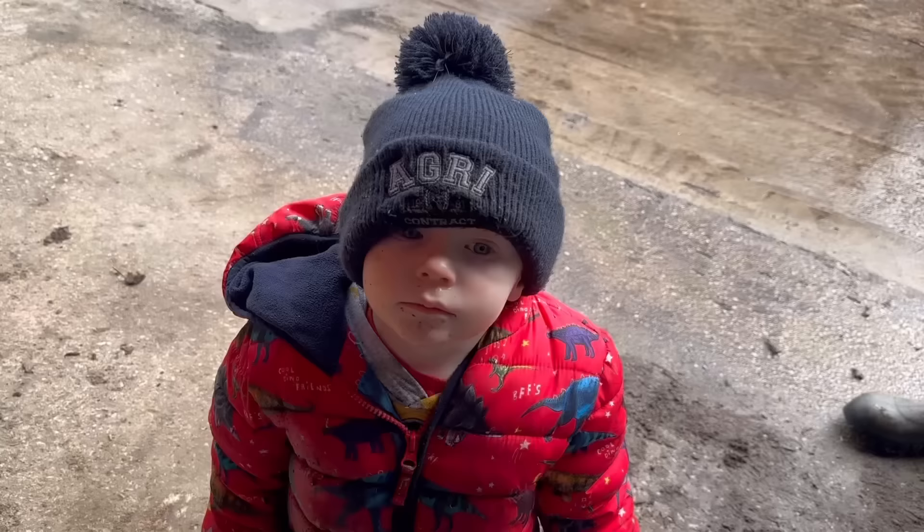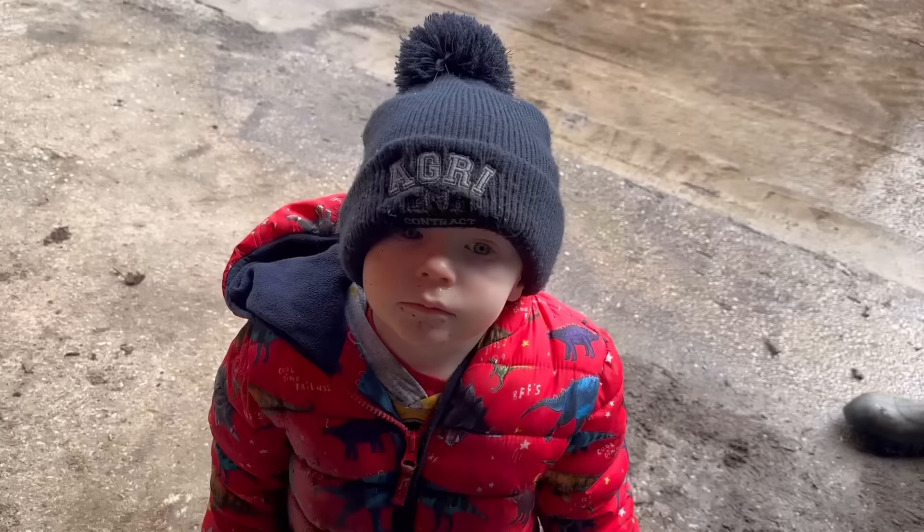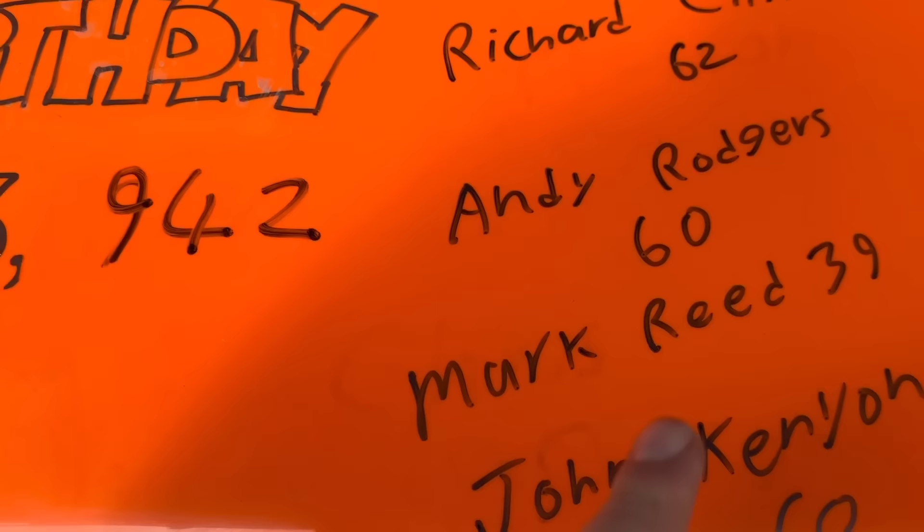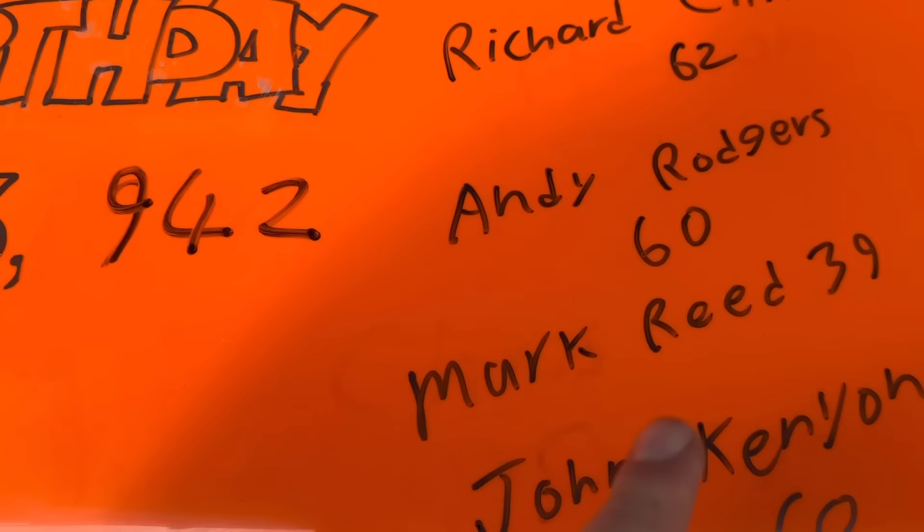You've been drinking out the bird bath again - looks like it. Anyway, going to do the birthdays: Ethan Armstrong's 19, Oscar Lund is 10 - I had him on yesterday as Oscar Hill, sorry about that - Ewan McDiamond, David Willis is 57, Mike Kyman, Arthur Newsham Goley is 5, Roger Clark is 73, John Kenyon's 60, Mark Reed's 39, Andy Rogers is 60, Richard Cliff is 62, pigeon shooter Andrew Wright is 51. And we're now up to 63,942 subscribers. Happy birthday everyone!